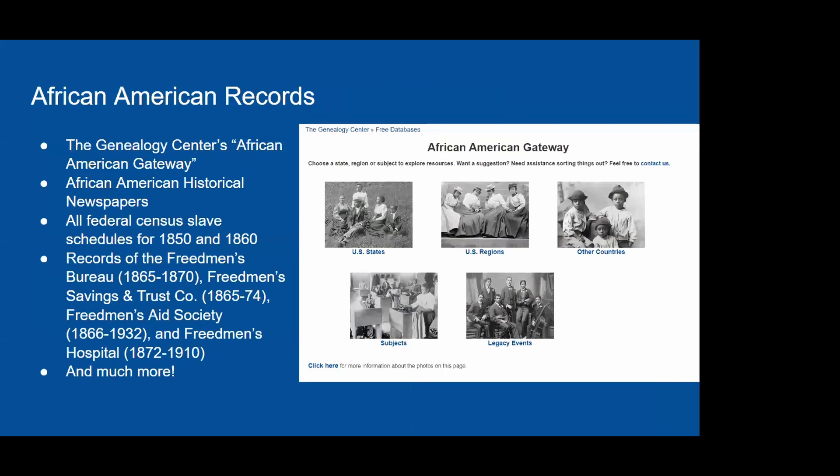For African American records, we have our African American Gateway — a free database available from anywhere — which pairs links to websites with a bibliography of resources and our Genealogy Center collection. We also have several licensed databases including African American Heritage and the African American Historical Serials Collection, plus several newspaper databases, access to federal census slave schedules, Freedmen's Bureau records, and much more.